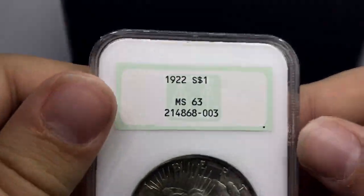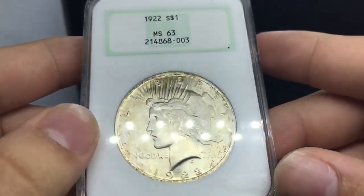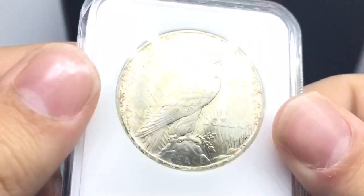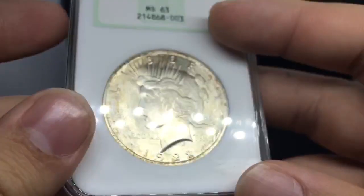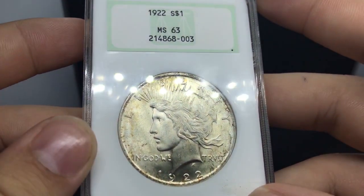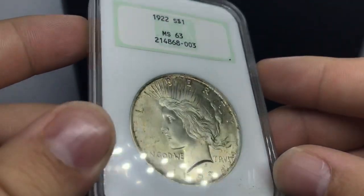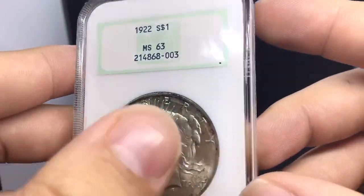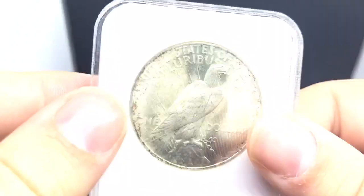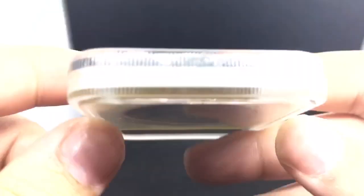We're just going to show you guys the last coin today. It's in a green fatty — this is a 1922 Peace Dollar. When you can, try to find coins that entry-level Peace Dollar collectors can buy; it doesn't consume too much of your capital. I like this coin because it has some subtle toning and a kind of old retro feel for the fatty. It has pretty nice details and pretty nice luster.